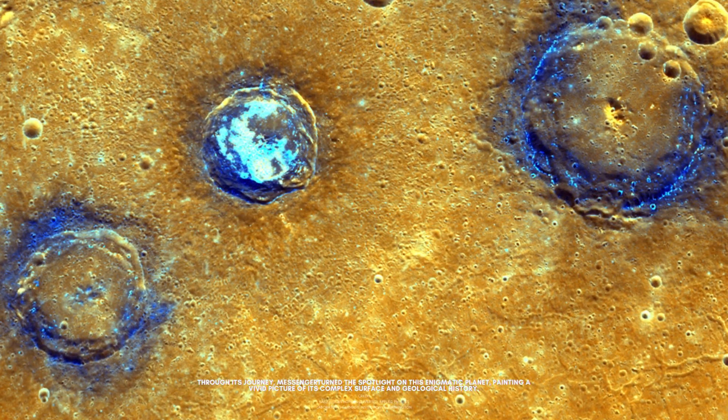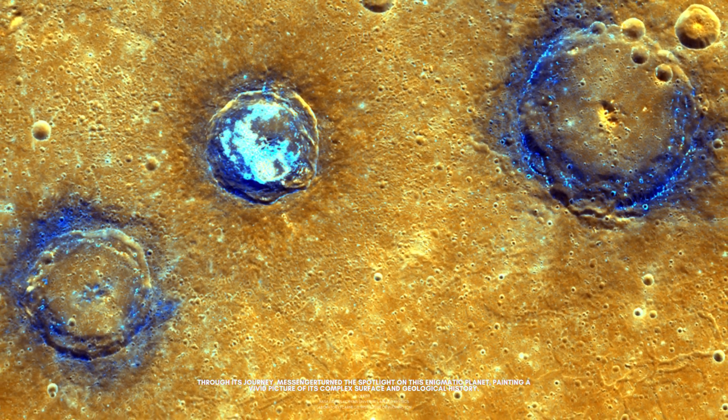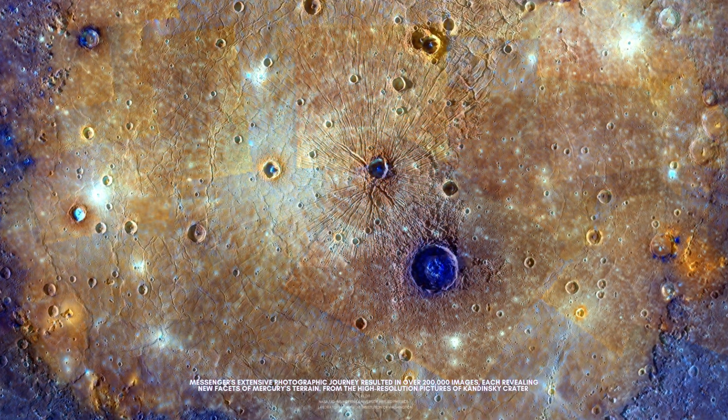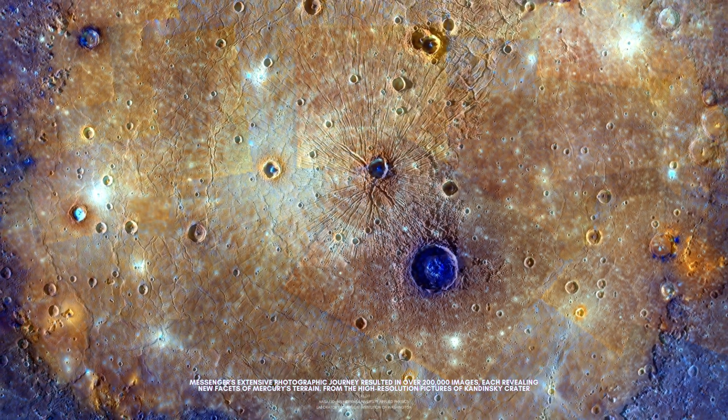Through its journey, MESSENGER turned the spotlight on this enigmatic planet, painting a vivid picture of its complex surface and geological history. MESSENGER's extensive photographic journey resulted in over 200,000 images, each revealing new facets of Mercury's terrain.